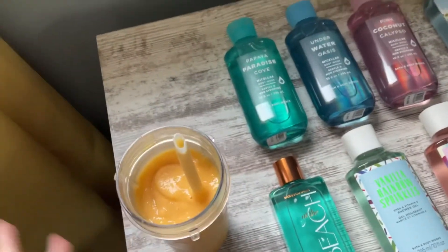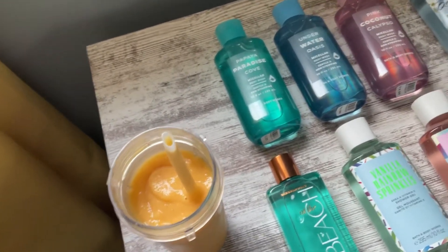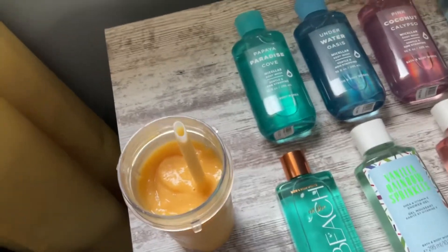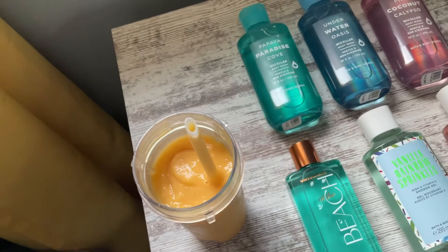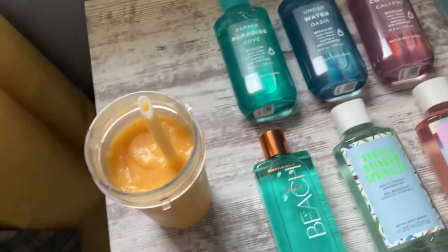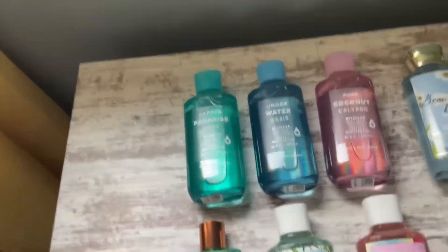I want to show you my smoothie. This is a nice tropical smoothie — I'll tell you the recipe. It's one medium-sized banana at the bottom, then a tropical fruit blend. Mine had pineapple, peach, papaya, and strawberry. Then I put mango juice slash mango nectar from Jumex in there. Blend it up, it's super, super good. Super tropical, and it kind of matches with Papaya Paradise Cove because it's the same scent flavor thing.